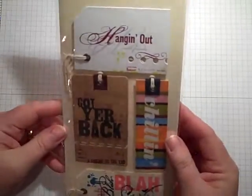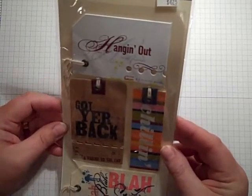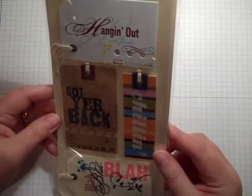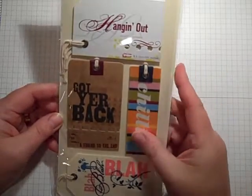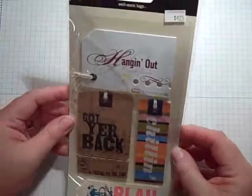These are also by Making Memories — they are tags, and they're called well-worn tags. Retailed for $4.25, so I paid $2.12. $2.12 is what I paid. Please tell me I got a great deal on these. They're really cute. I'm hoping I can use these in a tag book.